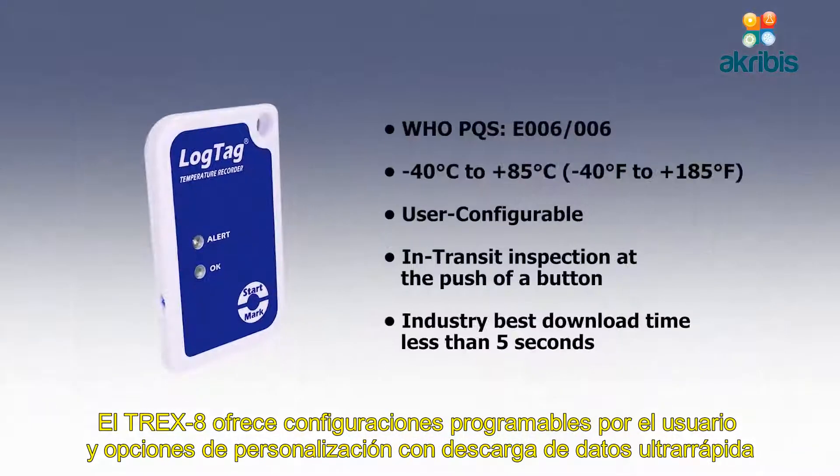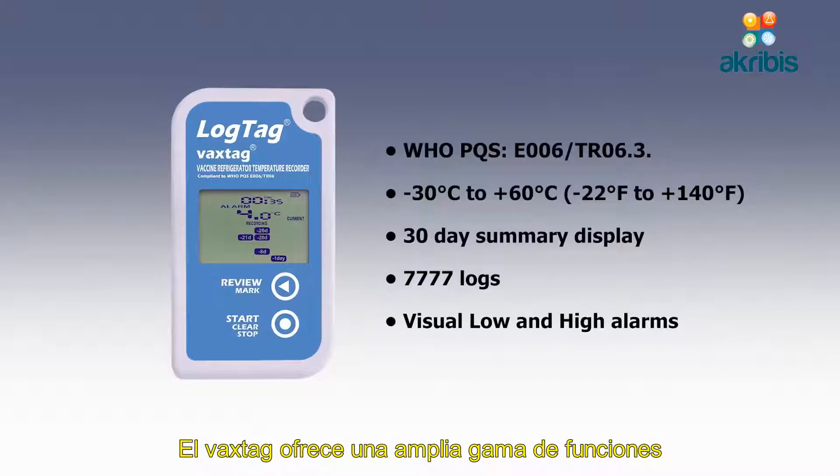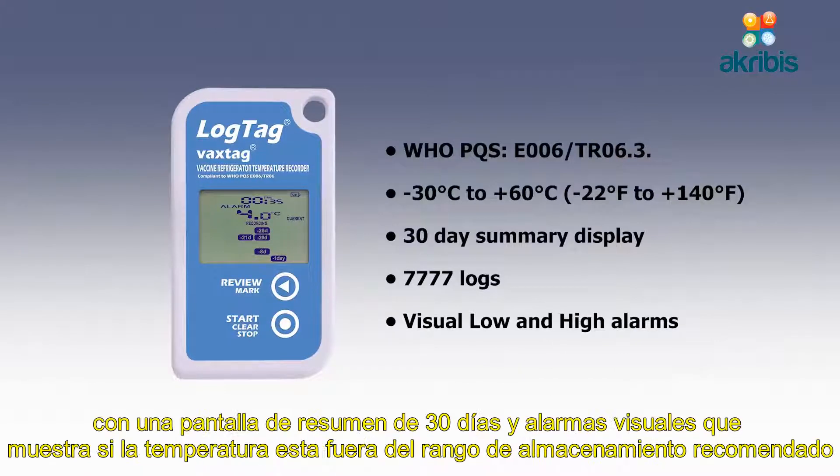The TRIX 8 offers user-programmable settings and customization options with ultra-fast data download. The VaxTag offers a broad range of features with a 30-day summary display and visual alarms showing if the temperature is outside the recommended storage range.